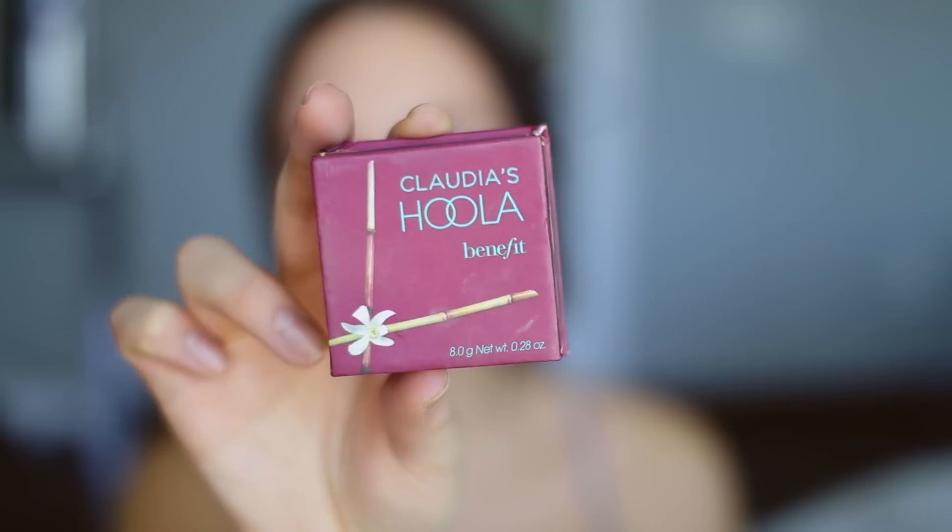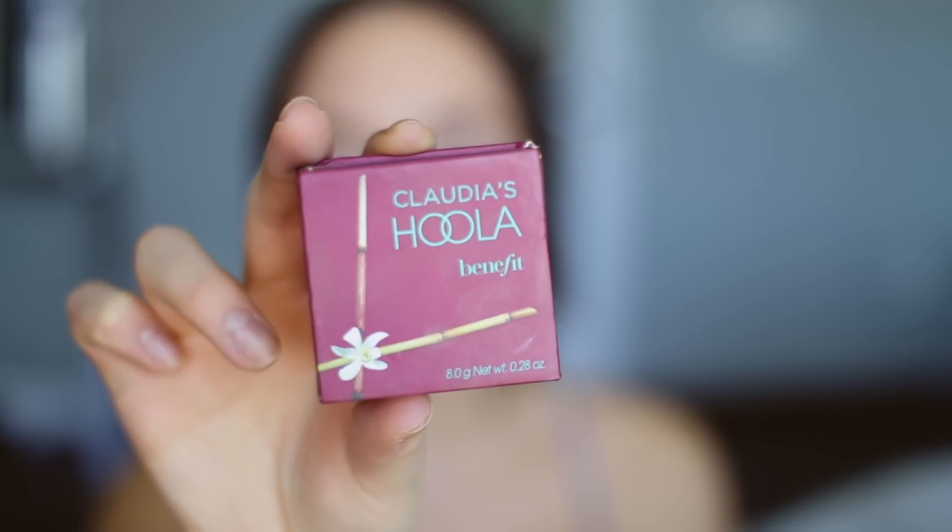I've been using this bronzer for so long because I love the shade of it and there are no sparkles. This one in particular — let's give it a little zoom — it says 'Claudia's Hula.' Shout out to you, Benefit! I feel really special every time I use this. I'm just going to go in and contour my cheekbones, my temples, a little bit down here, and then go from there.